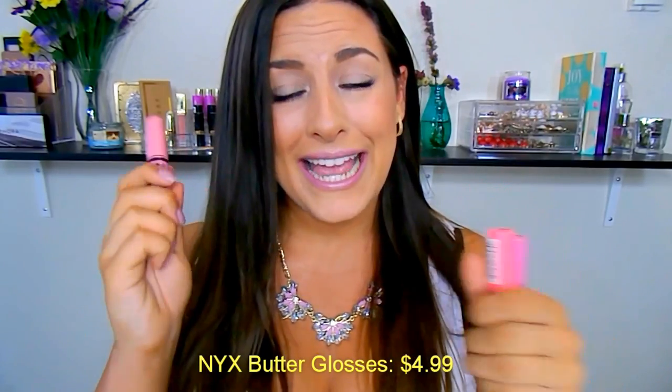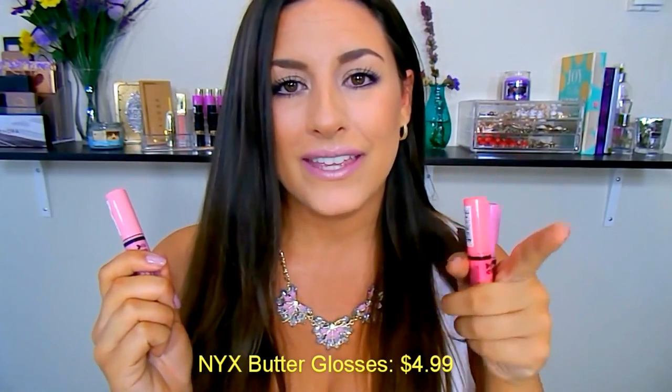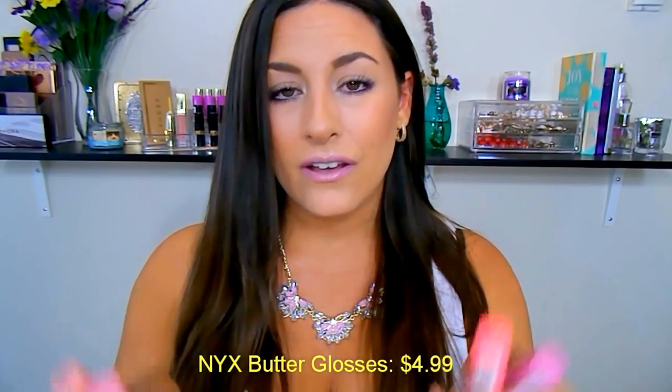They also smell like vanilla cupcakes. If you've not tried the NYX Butter Glosses, I highly recommend them. I do know that they also have the Intense Butter Glosses as well, but these are oldies but definitely goodies.